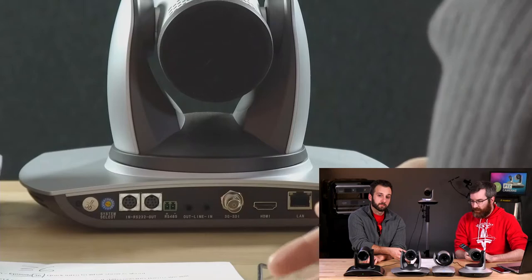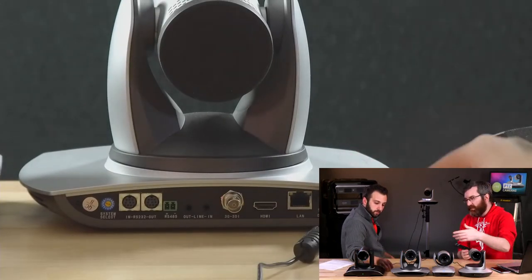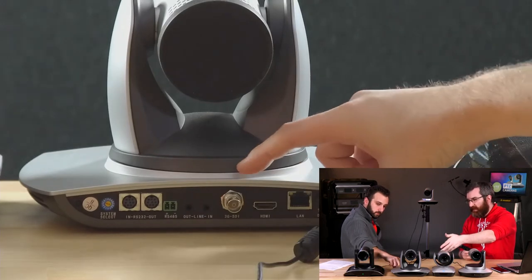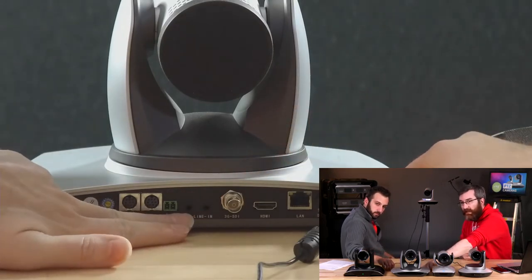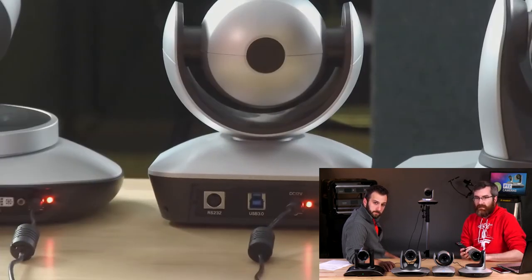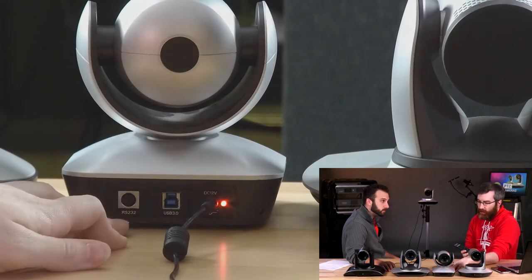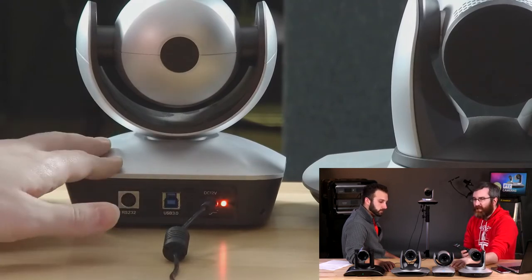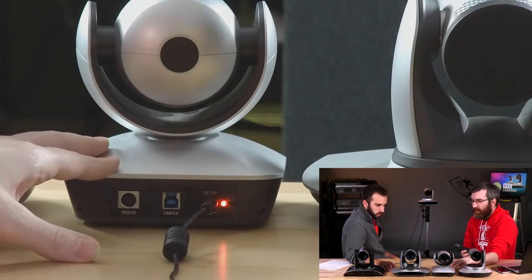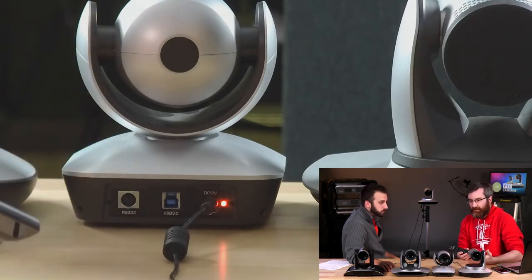Looking at the silver camera in the middle — it's got the ethernet, HDMI, SDI, audio in and out, and the serial RS-232. The USB webcam-on-steroids has RS-232 for remote control but no pass-through, so you're not going to chain it with anything. It's a much more minimal camera with just USB 3 out — very basic.